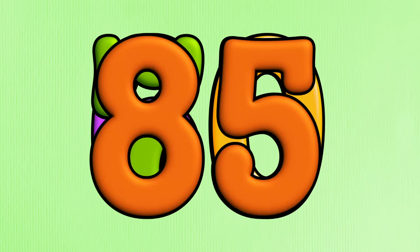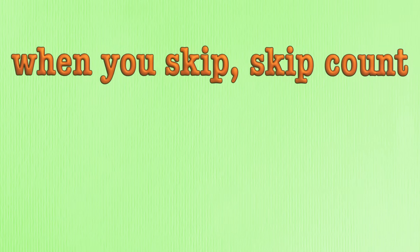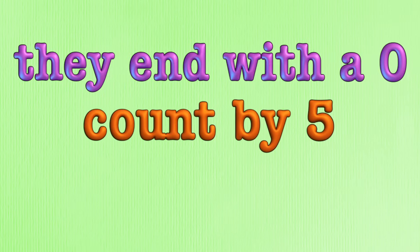Sixty-five, seventy, seventy-five, eighty, eighty-five, ninety, ninety-five, a hundred. When you skip, skip, count, count by five — then with a zero or a five.